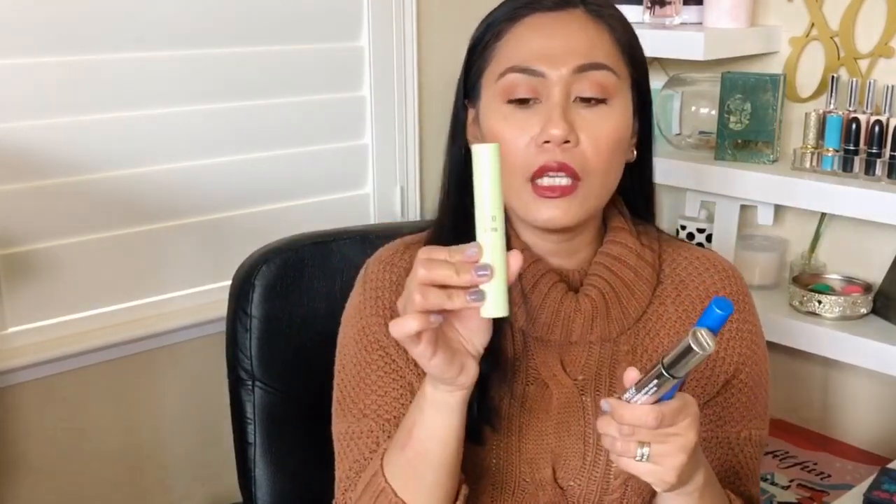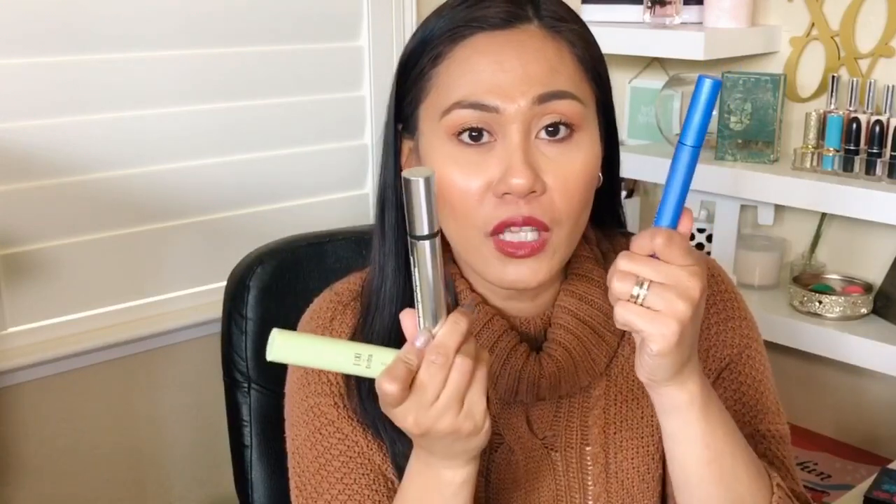If I were to rank all these mascaras, my top three would be Pixi at number one, then Clinique and Almay. Pixi gave me those extra-long, spidery lashes and I wore it far more than any of the others. Clinique and Almay are kind of a toss-up depending on your budget, your wand preference, and how those wand shapes affect your eye shape and application process.